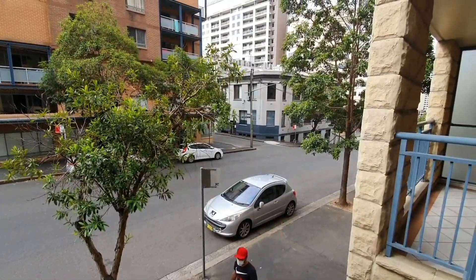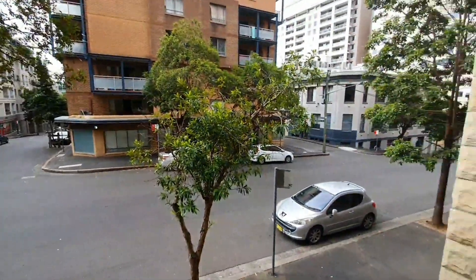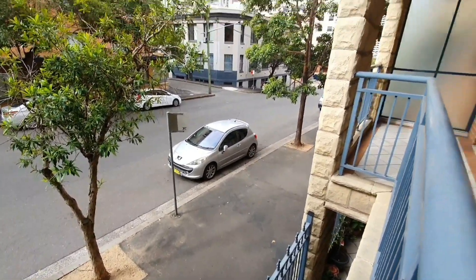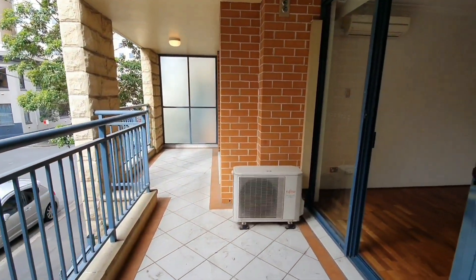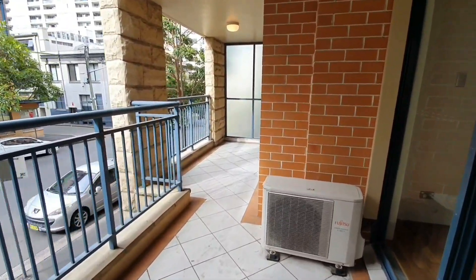Let's take you out onto the balcony. This is the street view from the balcony — still quite high up, giving quite a lot of safety. It's also a very good balcony for entertaining; you can put a full table set up here.